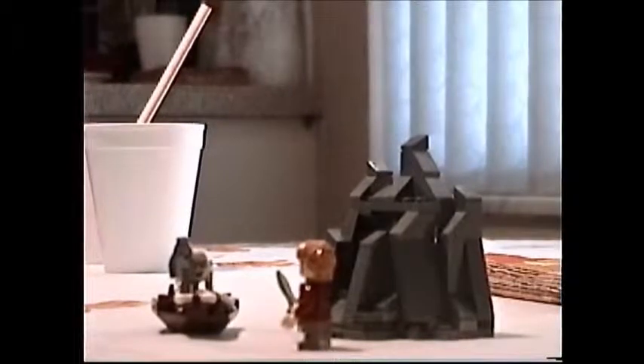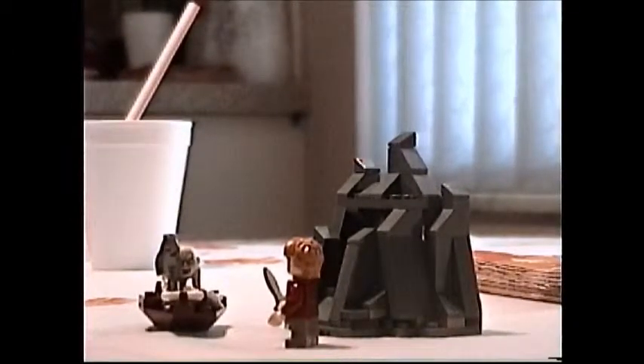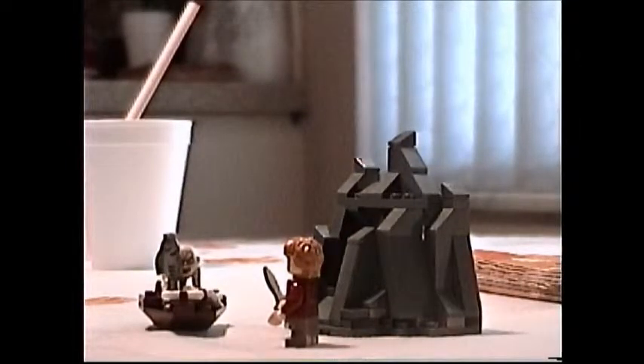Welcome LEGO fans to the LEGO Hobbit: An Unexpected Journey set. Today we have the very small set 'Riddles for the Ring,' so this should be a fairly short review. With us today are our two favorite guest stars, Fader the Second and Andrew. We're at a guest location, which is why you see Andrew's fruit punch cup and some blinds and a counter instead of the usual blue background.